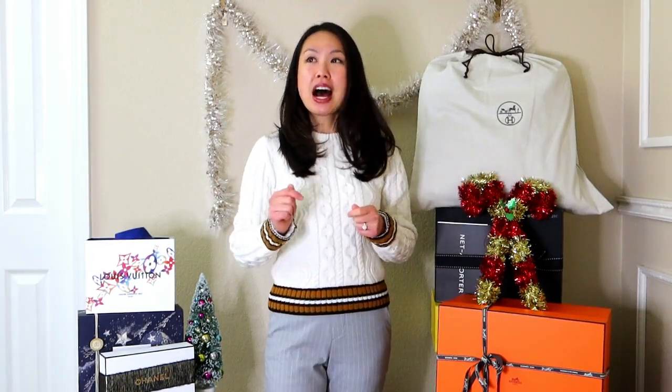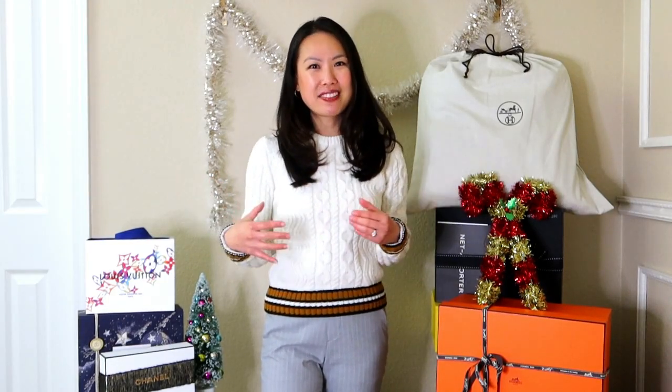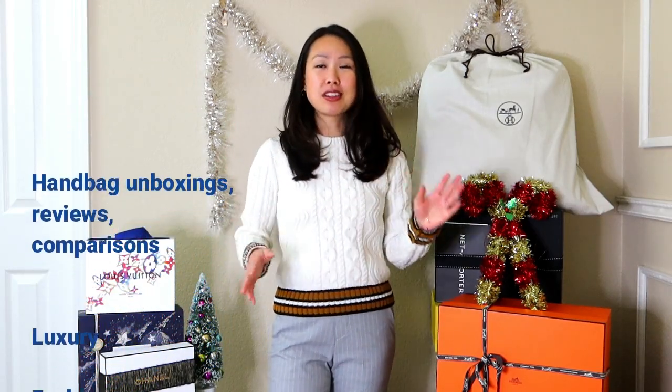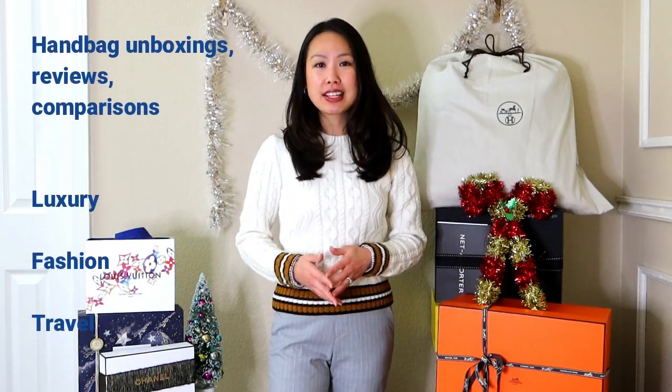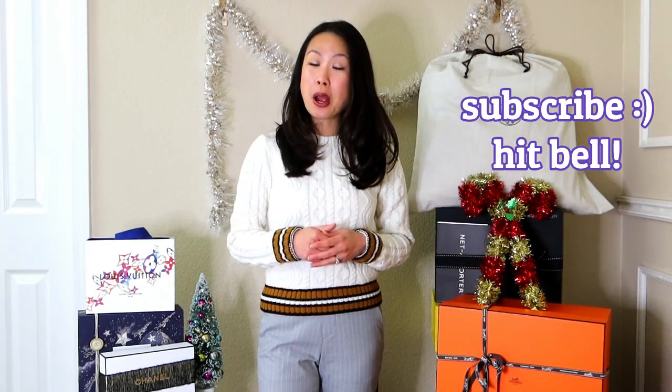I'm very excited to be doing this video. I have decorated the tree. I have put presents under the tree. I'm just going to film this video sort of on the side so that I could open the presents from my friends and family on the day of Christmas by the tree in a more private setting. I hope you understand. If you're new here, my name is Emily and I love handbags — unboxing, reviewing, comparing them. I also love luxury, fashion, and traveling. So if you like any or all of those things, definitely consider subscribing and stay tuned for my next video.